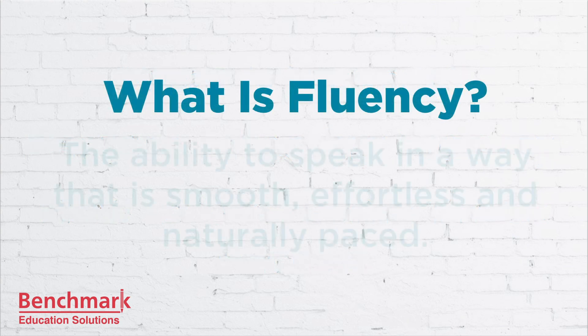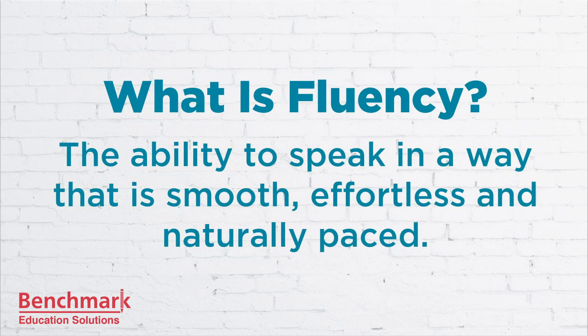What is fluency? Fluency in any language is the ability to speak in a way that is smooth, effortless, and naturally paced. It's being able to talk confidently about normal things at a normal speed. You have enough knowledge of grammar and vocabulary to be able to express yourself and to understand what people are saying to you. You don't have to speak English perfectly to get good marks in fluency. You don't have to worry about your accent, and you don't have to worry if you don't have thousands of words in your vocabulary.